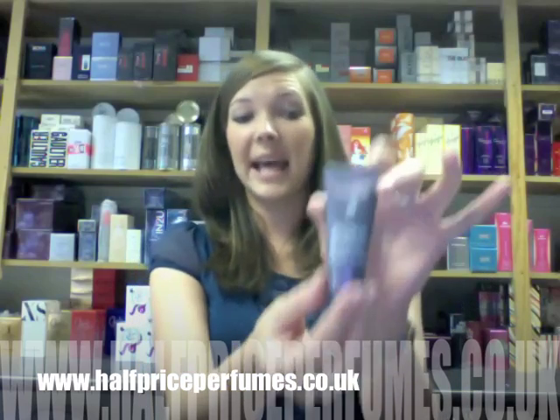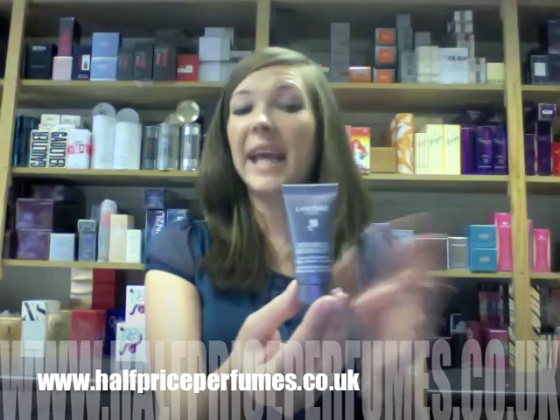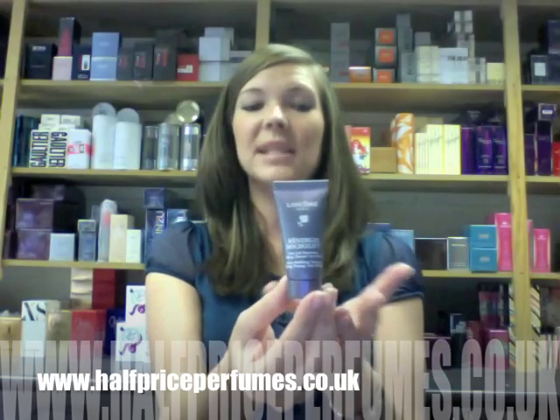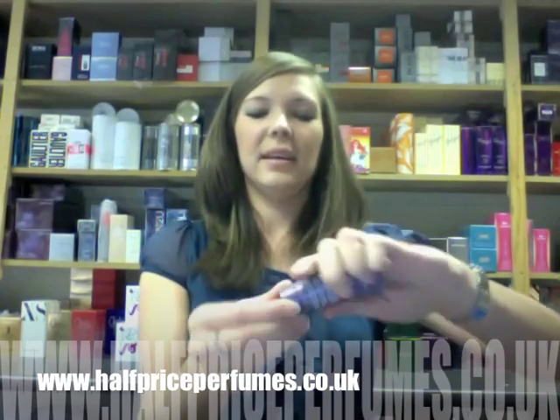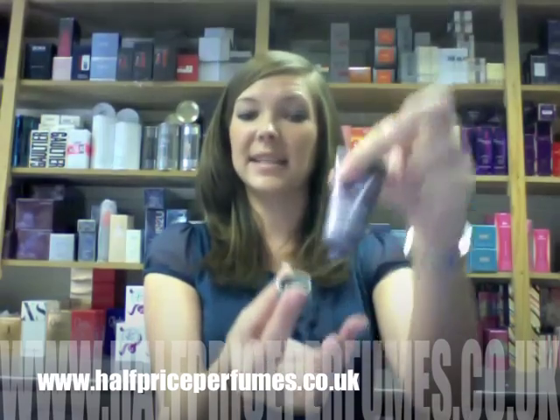This is for lifting, firming, and anti-wrinkle. It's used daily for all skin types and can be applied to freshly washed, cleansed skin for maximum results. It's a nice travel size for you to try out.